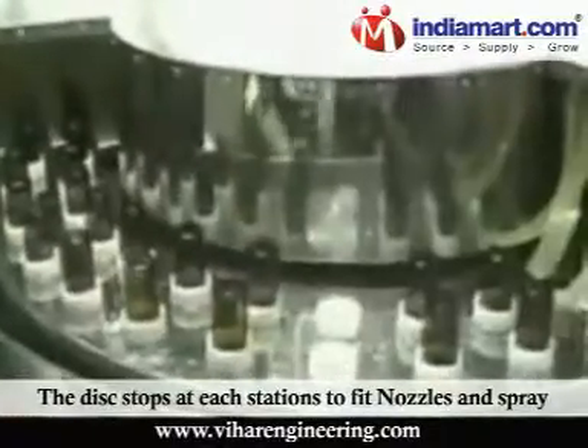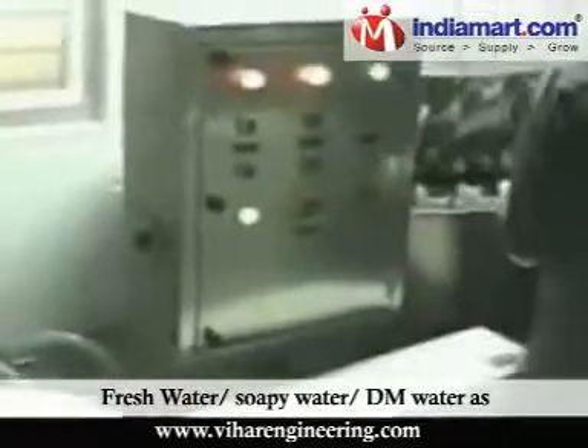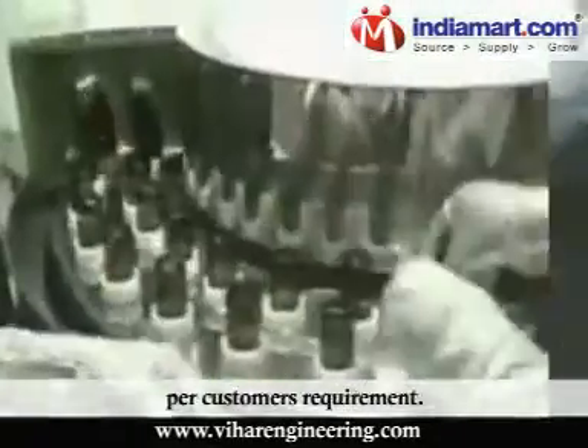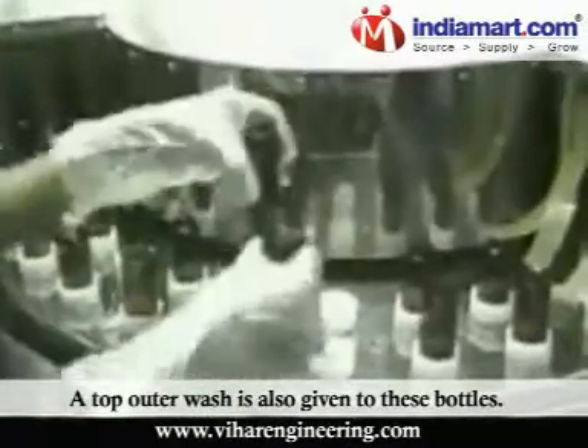The disc stops at each station to fit nozzles and spray fresh water, soapy water, and DM water as per the customer's requirement. A top outer wash is also given to these bottles.